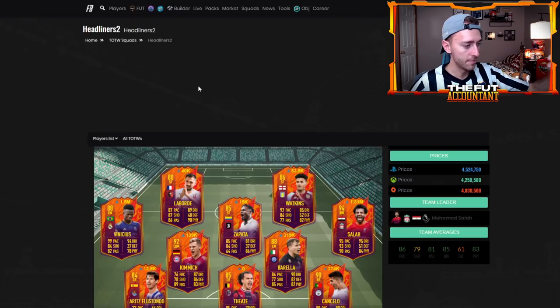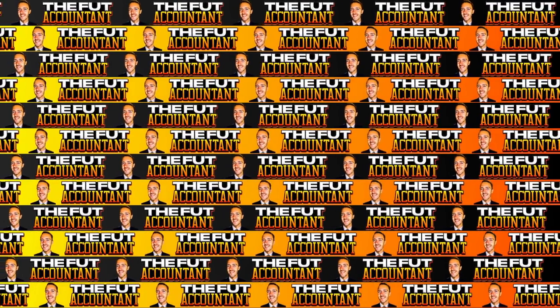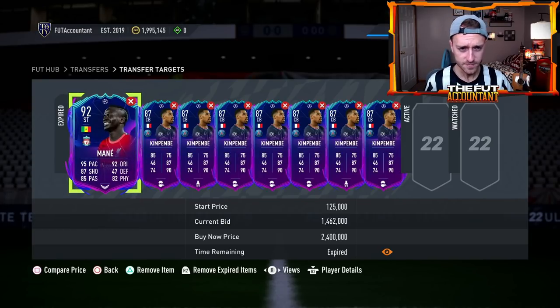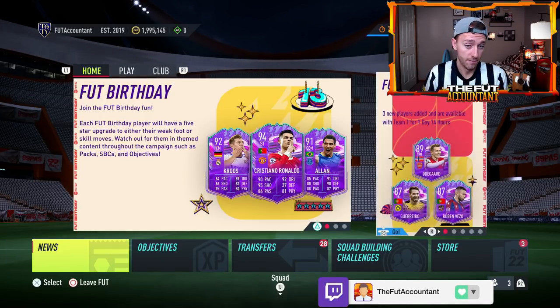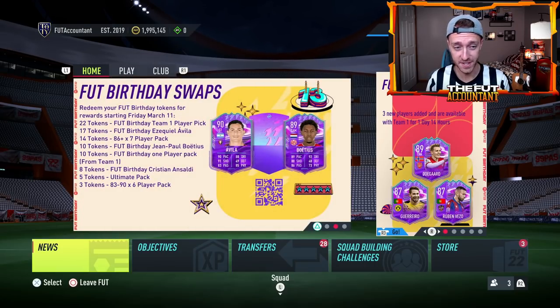That's just going to create more opportunities for market movements because people are going to be trying cards on the market rather than doing SBCs or draining their club of coins. The focus is on this weekend and Foot Birthday Team 2 — is the team going to be cracked? The swap rewards are finally going to come out this Friday as well, so if you've been collecting these tokens, you'll be able to turn those in on Friday.